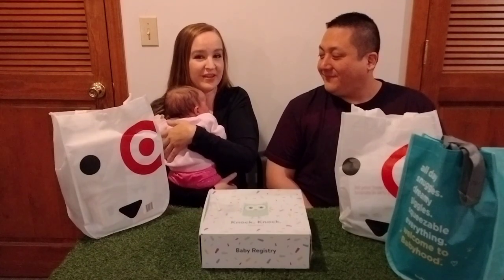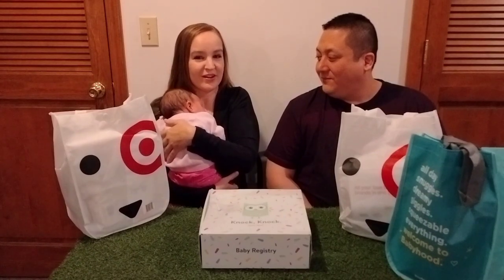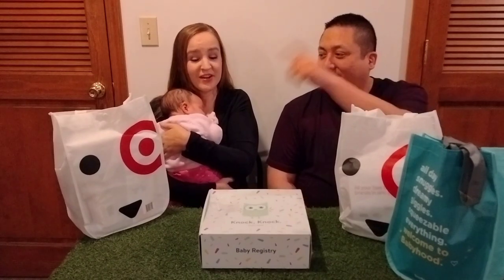Hey guys, today we are doing a video. It is Sean, me, and Ava all together in a video for the first time, and we are going to be doing an unboxing video. We have baby registry bags from Target, Walmart, and Bye Bye Baby. So let's get right into it guys.